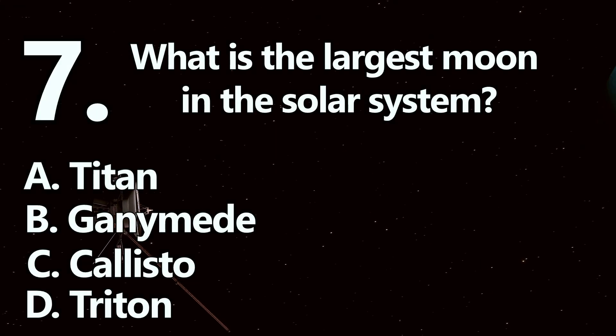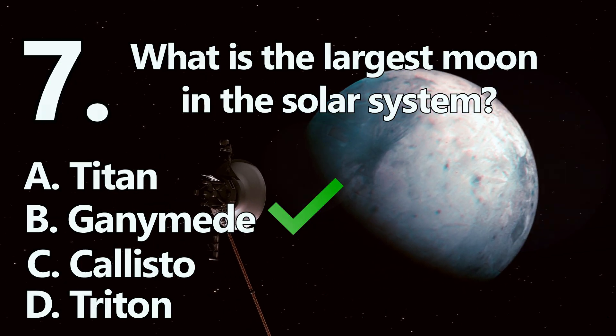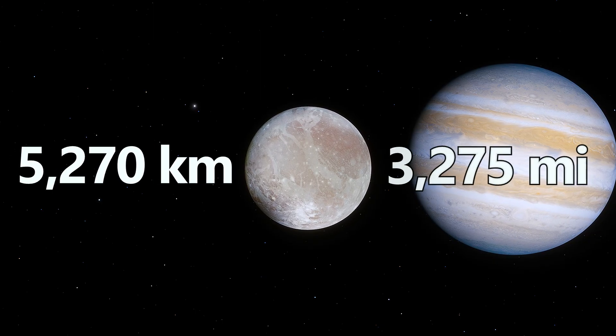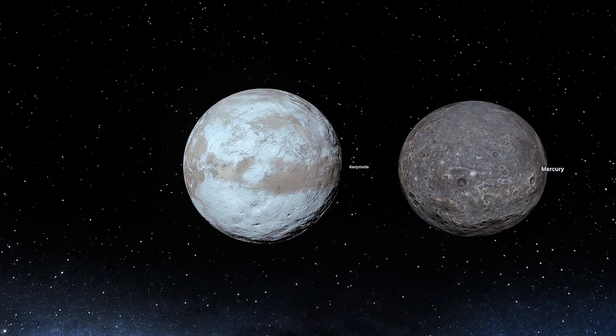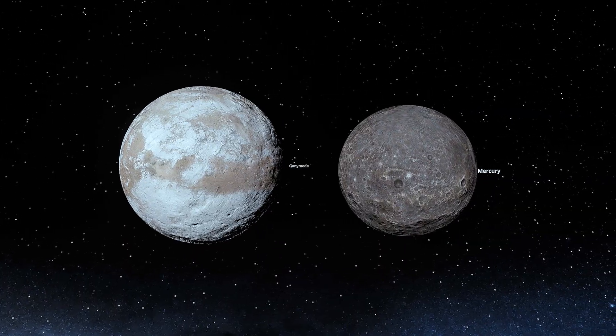Number 7. The largest moon is B: Ganymede. Ganymede spans about 5,270 kilometers, or 3,275 miles in diameter, making it even larger than the planet Mercury. It is also the only moon known to generate its own magnetic field.